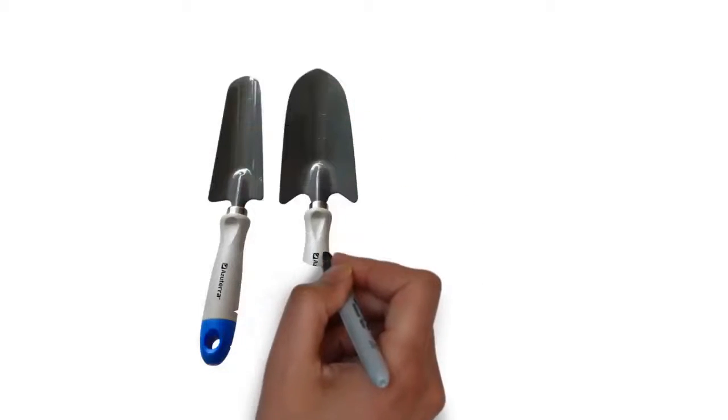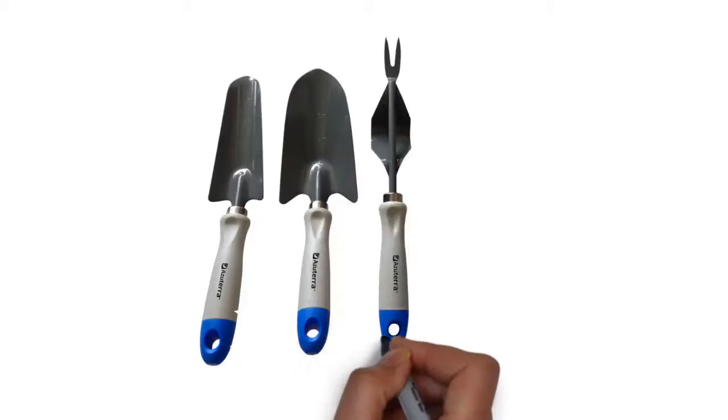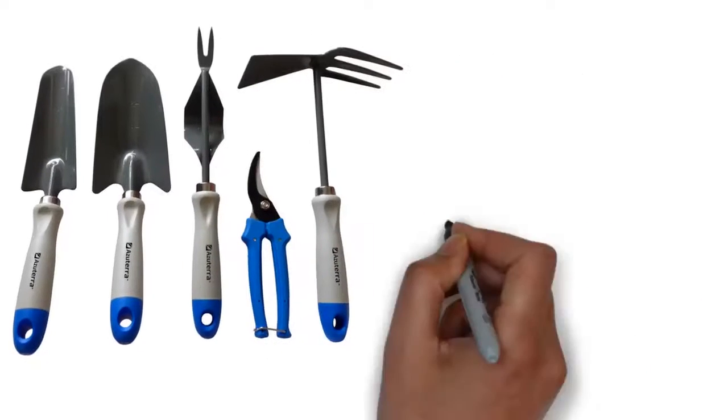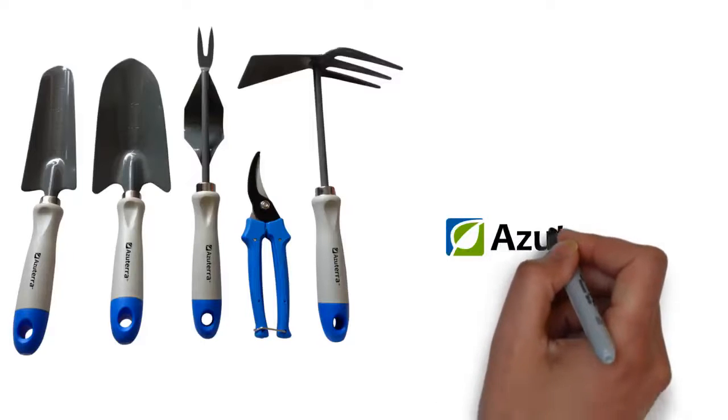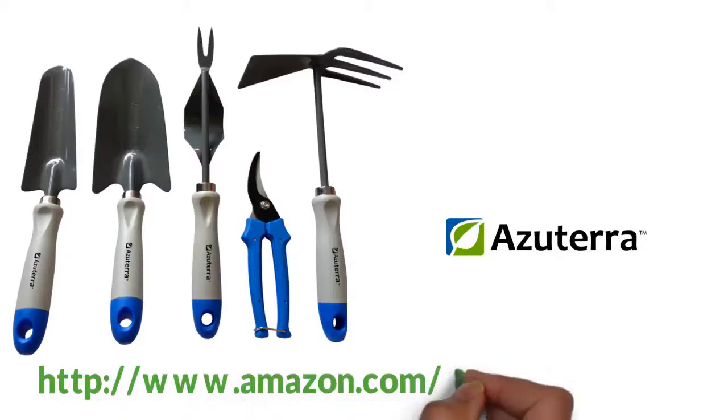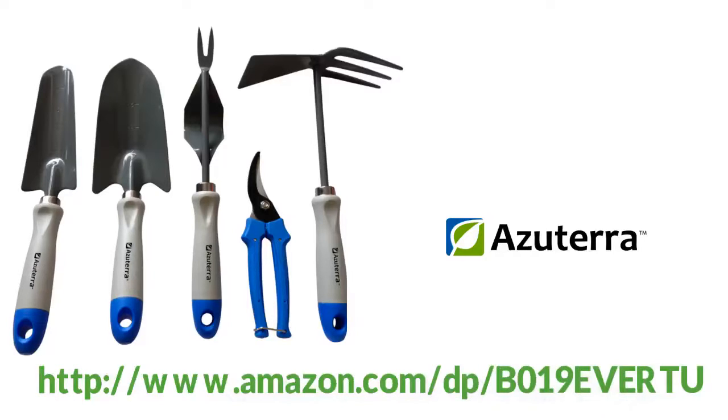They are strong and durable with high-quality metal, comfort grip handles, and hanging holes for storage. They are lightweight, which means that you can easily transport them around the yard. So what are you waiting for? Order an Azatera gardening tool set on Amazon today and see how it transforms your gardening experience.